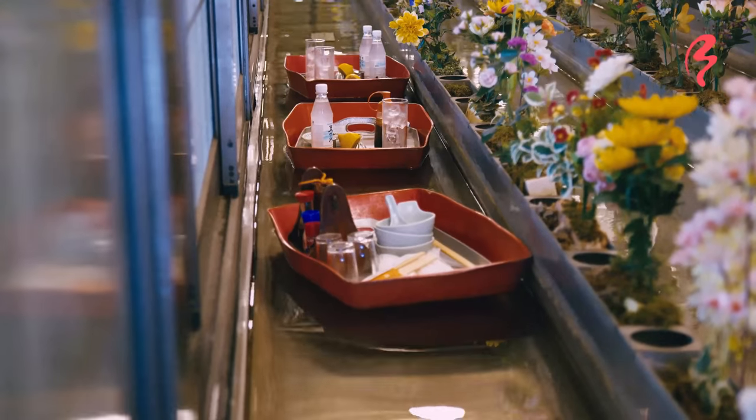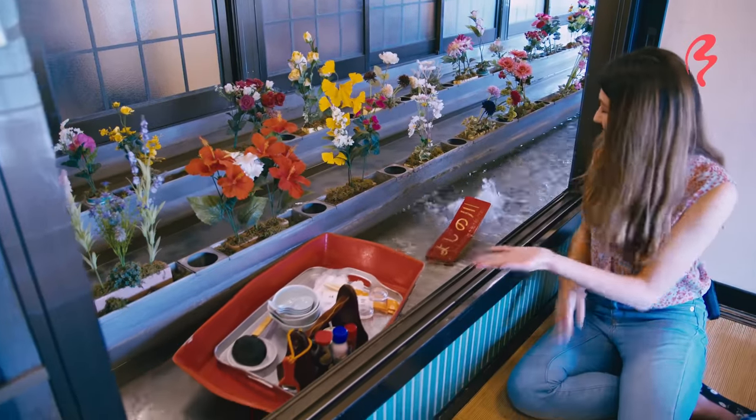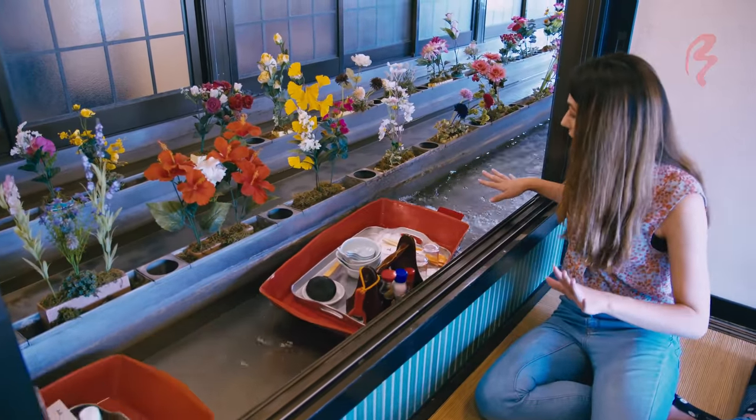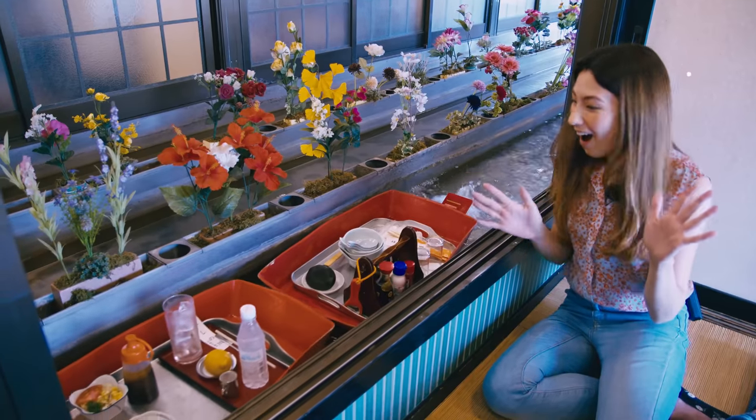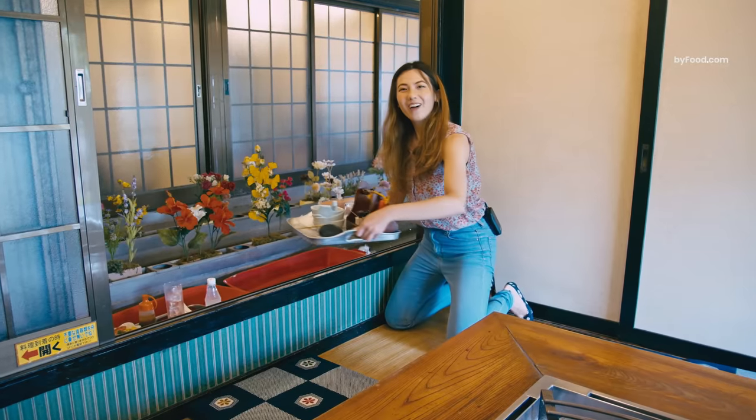Oh my gosh, the food is coming down the canal! And this thing just lifted up so it'll stop. I've never seen anything like this before. So cool.